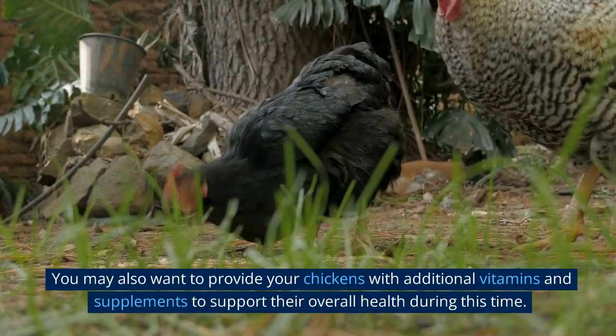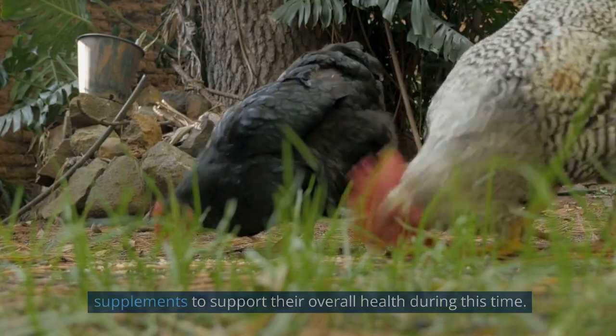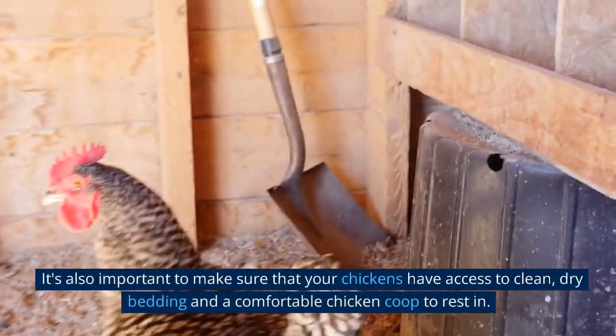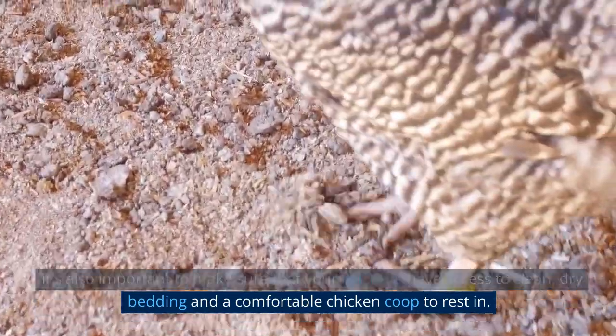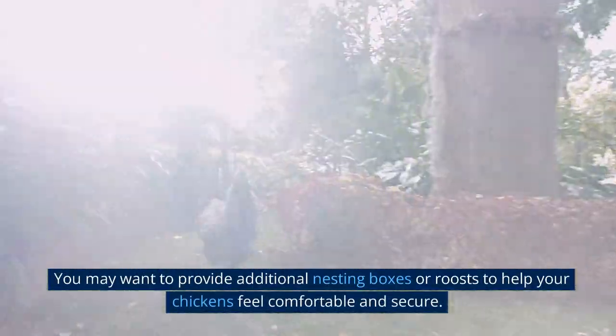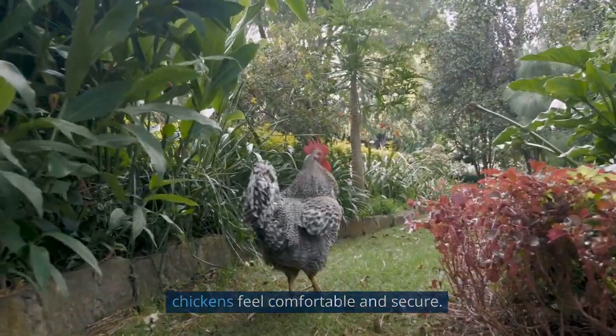You may also want to provide your chickens with additional vitamins and supplements to support their overall health during this time. It's also important to make sure that your chickens have access to clean, dry bedding and a comfortable chicken coop to rest in. You may want to provide additional nesting boxes or roosts to help your chickens feel comfortable and secure.